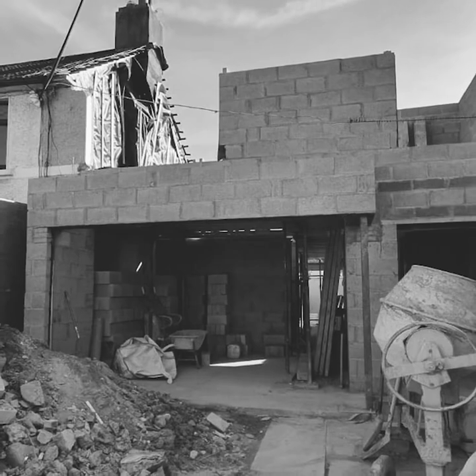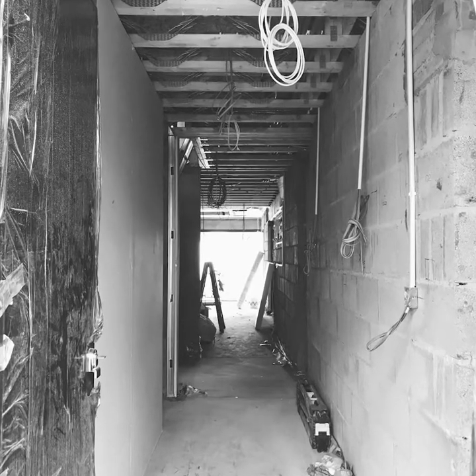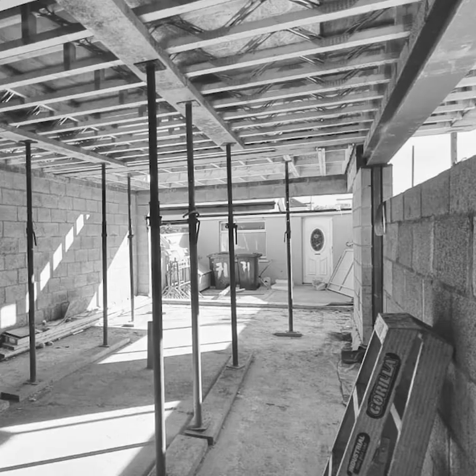Ravensdale Residence is an external and internal refurbishment of an existing residence nestled in the heart of bustling Dublin City, in collaboration with Tyler Owen Architects.